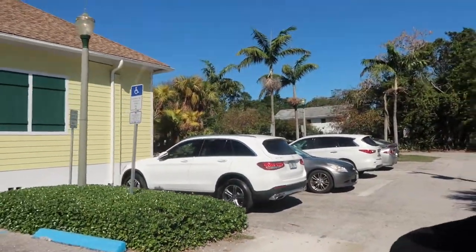I usually park over here because the actual Delivery Dudes parking lot right here always has a ton of cars, and it's easier to get out from over there.